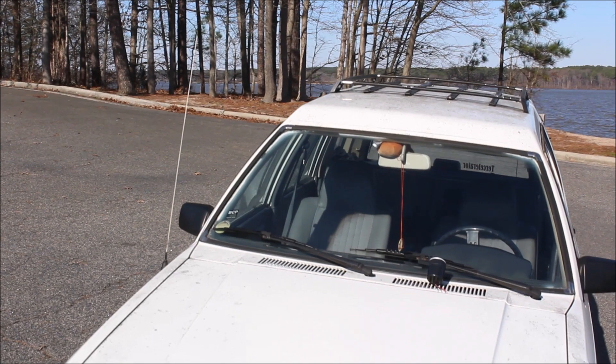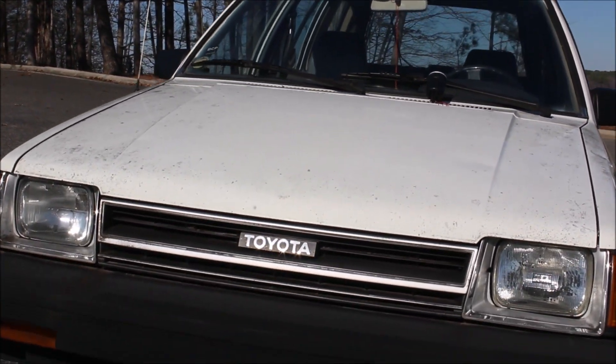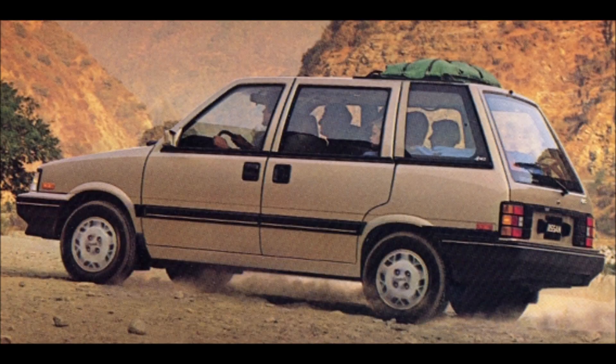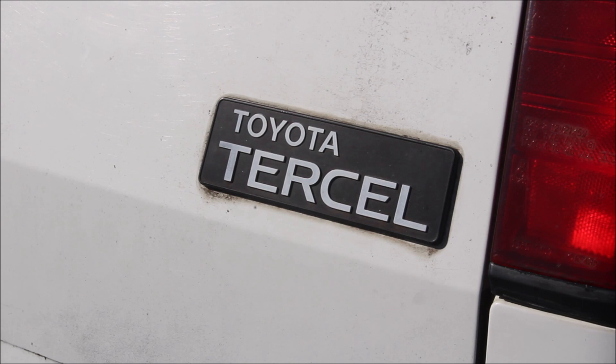The Tercel wagon was not a one-off anomaly in the market. It had several contemporaries in its day — most notably the Honda Civic wagon, the Mitsubishi-built Dodge Colt Vista wagon, and the Nissan Stanza wagon. But the Tercel is arguably the most iconic of the lot, since it sold the most copies and due to its appearance, which could be described as unforgettable.